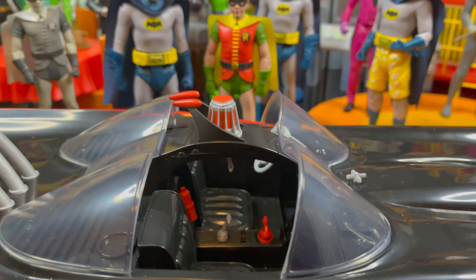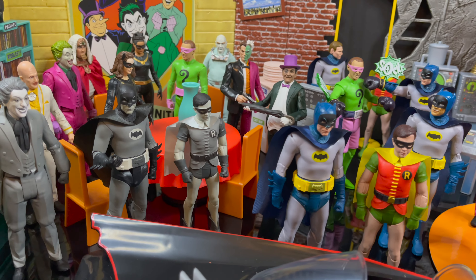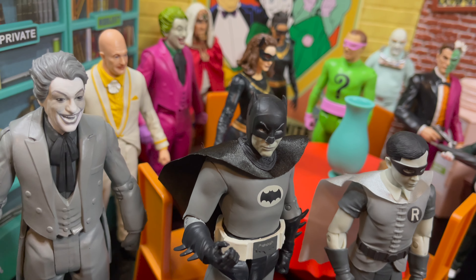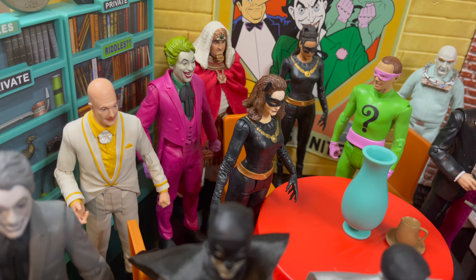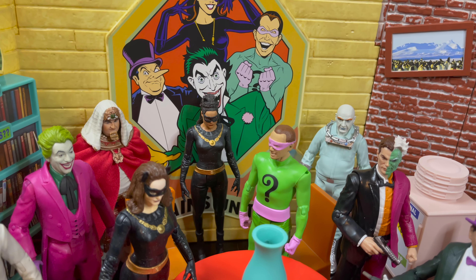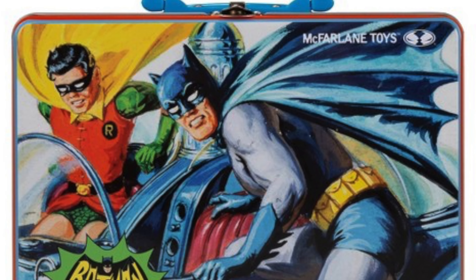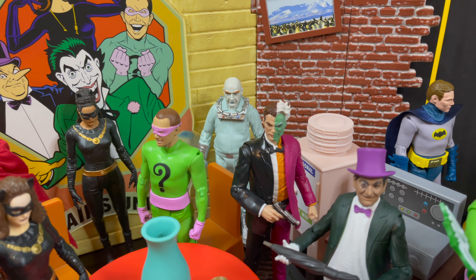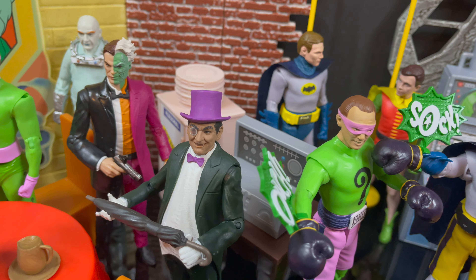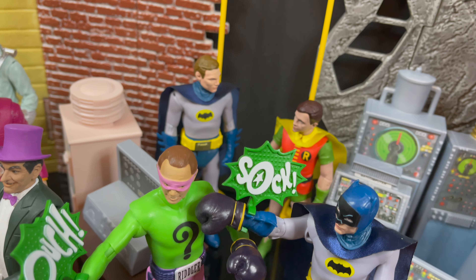Before we wrap things up, one more element I want to talk about regarding the Batman 66 line — specifically in this ever-changing action figure market — is the price of these figures, vehicles, and playset. All priced affordably and just at that sweet spot. Too much, and it's a done deal. The only four figures not in this video are the Target-exclusive lunchbox tin and some of the overseas Japanese variant figures. Those I do have plans to get, but I'll be waiting on clearance for those.